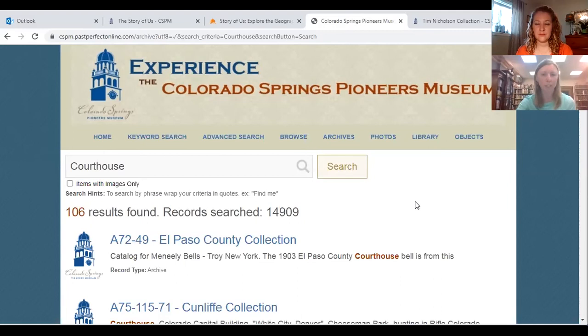Somebody asked what our earliest materials are. We have the Gammon Family Collection — a family who settled in Ramos, Colorado — as one of our earliest pioneer family collections. Another really exciting single item is the petition signed by community members to incorporate Colorado Springs as a city, from 1872. You can also use our database to learn about the earliest items by searching by date or exploring the collection on your own.